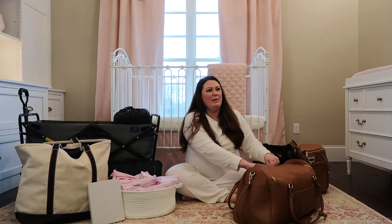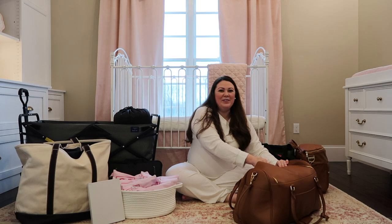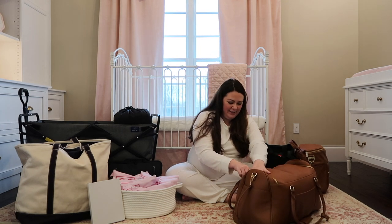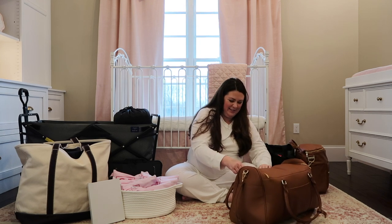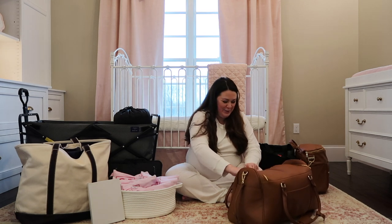I'm thinking about the things that my mom probably packed in the 80s - I bet her hospital bag looked very different. Now we're into all the matching mama and baby and dad stuff. Eloise, you'll probably get a kick out of that sometime in the future.